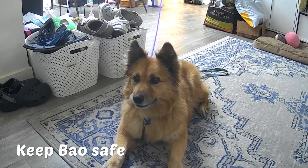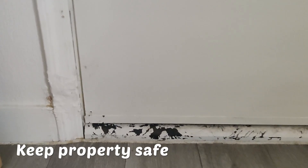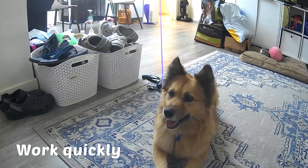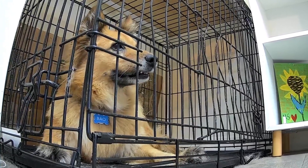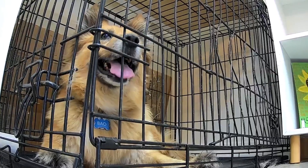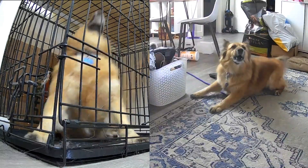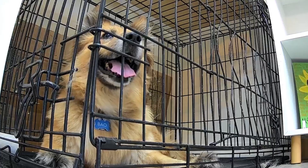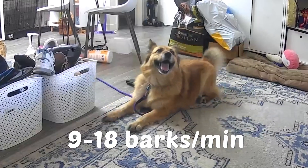We want to find a solution that will keep Bao safe, keep Bao quiet, keep property safe, keep summer safe, and preferably work quickly because both of us will be working in person soon. We'll start by first observing Bao's symptoms of separation anxiety when she's in her crate versus out of her crate. We determined that she barks about twice as often in her crate, at a rate of 18 to 40 barks per minute, versus 9 to 18 barks per minute out of her crate.